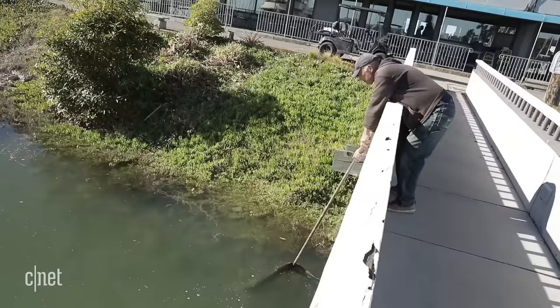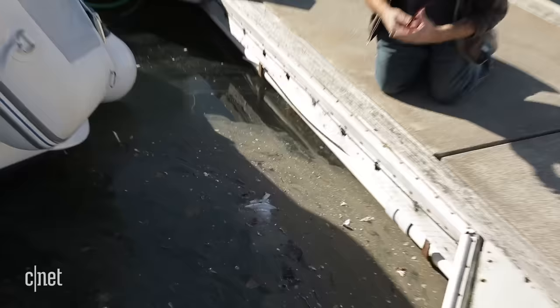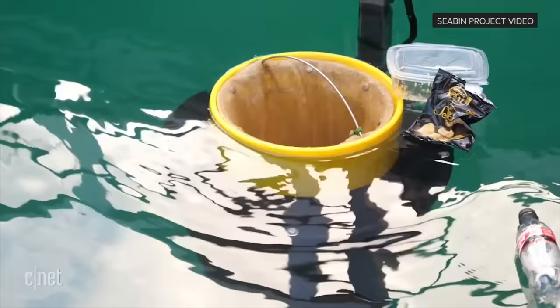Debris and trash in the marinas is a much bigger problem than I think people realize, and it doesn't necessarily come from our members or from within. The trash is carried across the water and collects in little pocket areas, and marinas tend to be a good location for that.